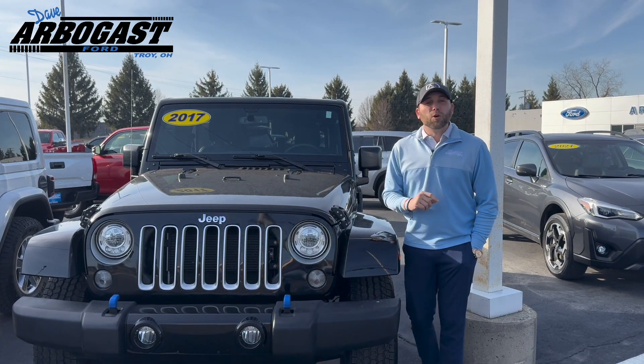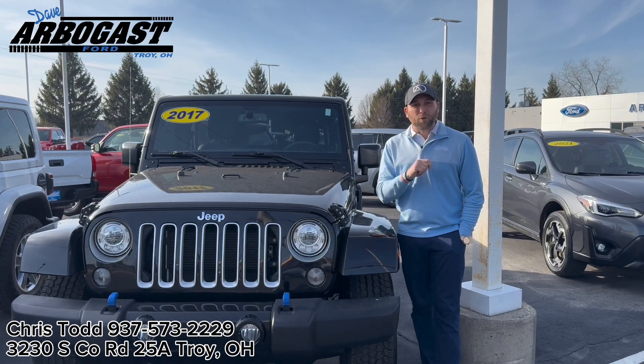That's a heck of a deal. So please feel free to give me a call or stop in and see me — I look forward to working with you.